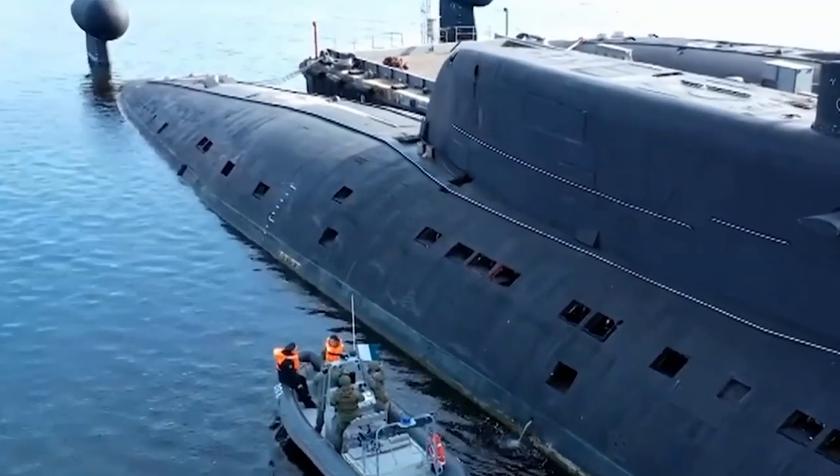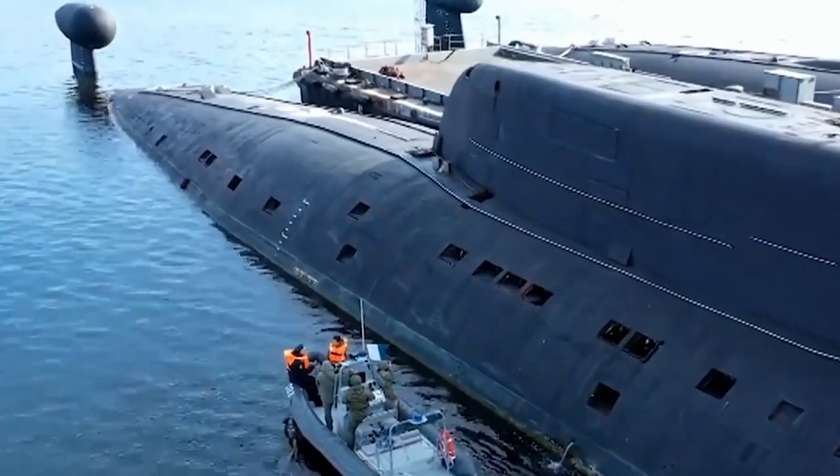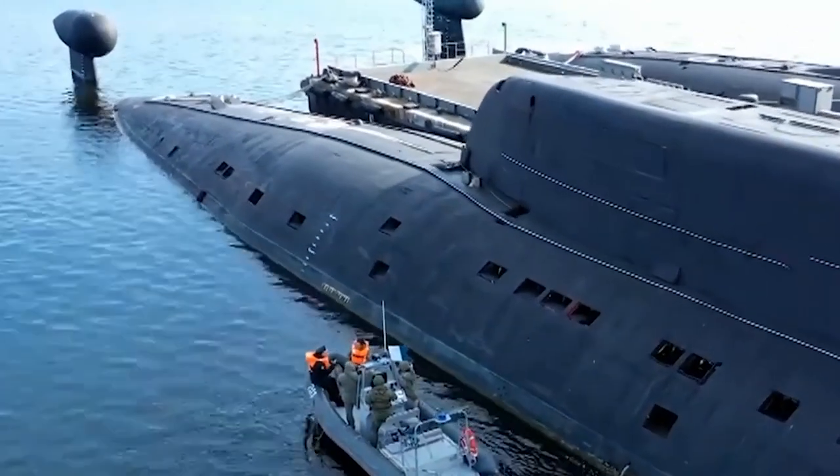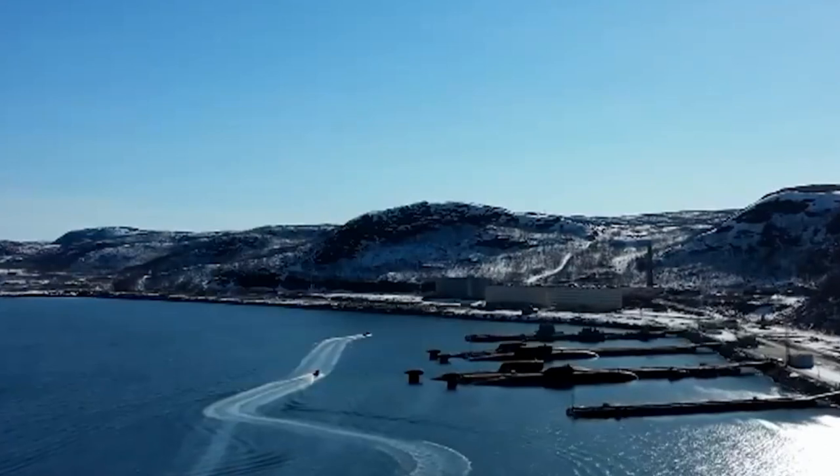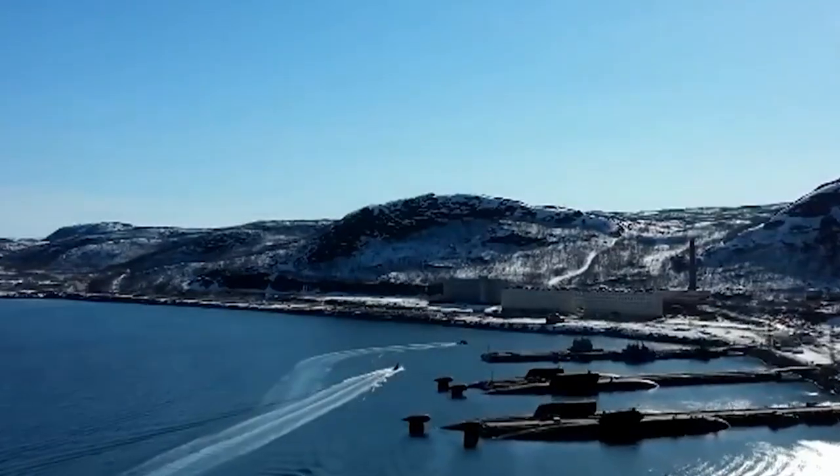Despite these challenges, the Sierra 2-Class submarines remain one of the most powerful weapons in Russia's naval arsenal. Their advanced technology and exceptional performance make them a formidable force on the high seas, capable of striking fear into the hearts of any adversary.